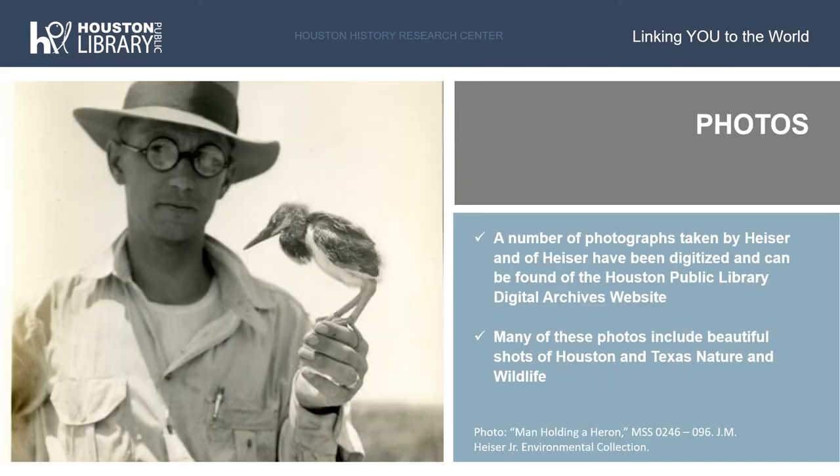A significant portion of the Heiser collection is a large number of photographs of Heiser, the Outdoor Nature Club, and Houston and Texas nature and wildlife. Many photographs were taken by Heiser himself, while several others are of Heiser and taken by others. Many of these photographs are digitized and can be found on the Houston Public Library Digital Archives website.